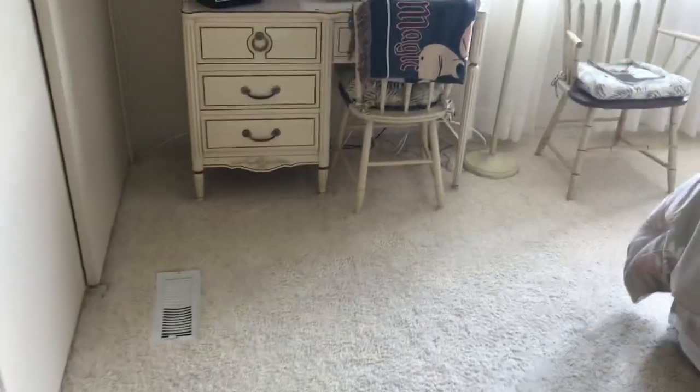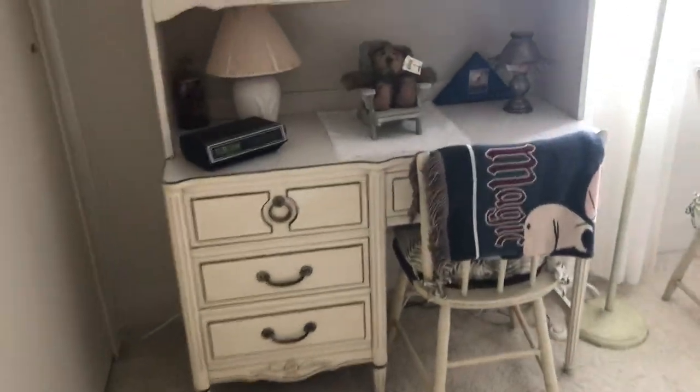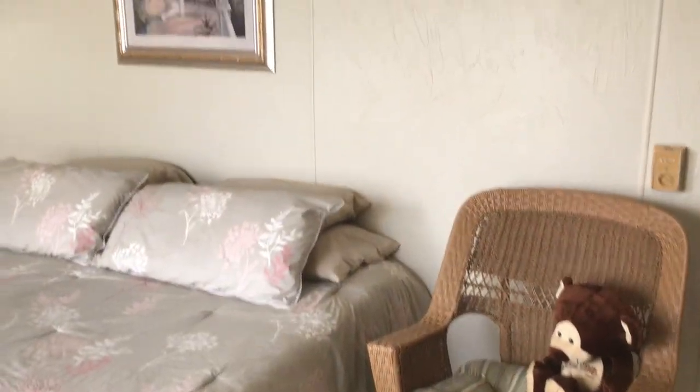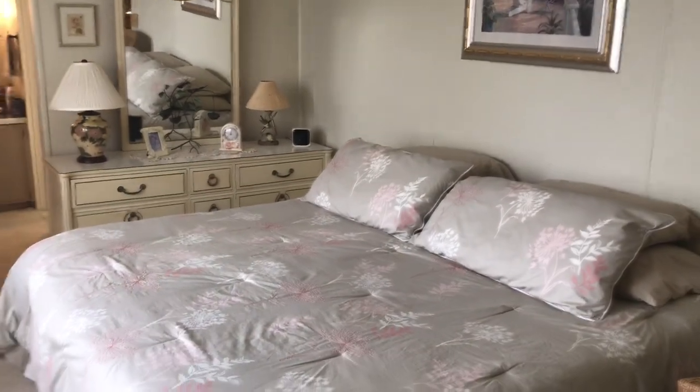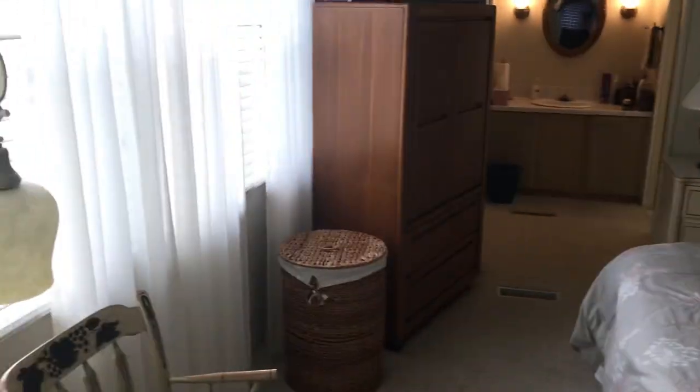As we now walk into the master bedroom, it's pretty amazing how big this master bedroom is. As you can see it has a king sized bed here. Window coverings have all been upgraded, very, very nice. Just a good open feeling to this whole home here.